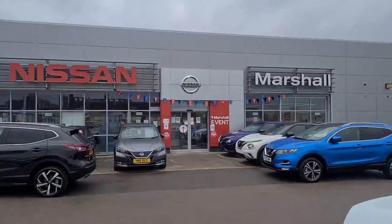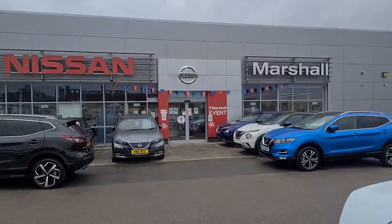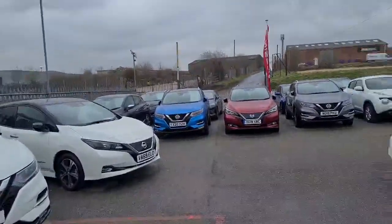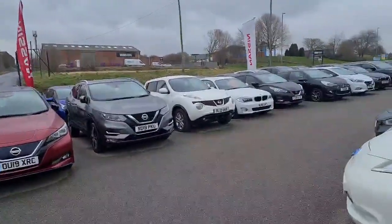Our site is COVID safe for your protection, and all our cars are sanitised, and nationwide delivery is also available. All our used vehicles go through our vigorous main dealer checks for your peace of mind, and are also sold with warranty.